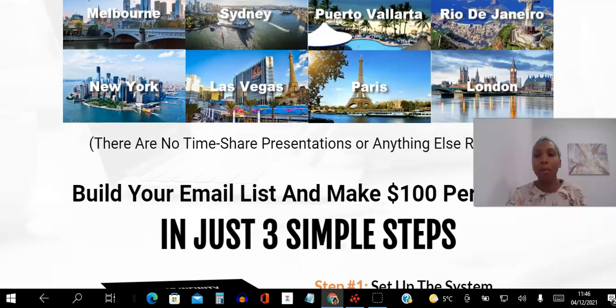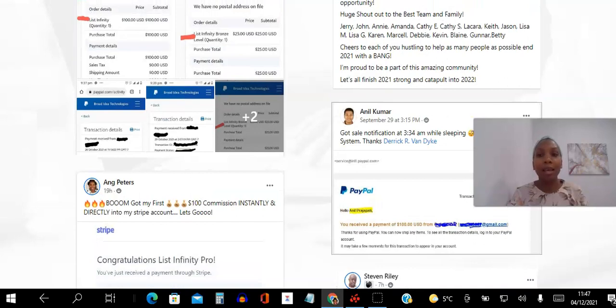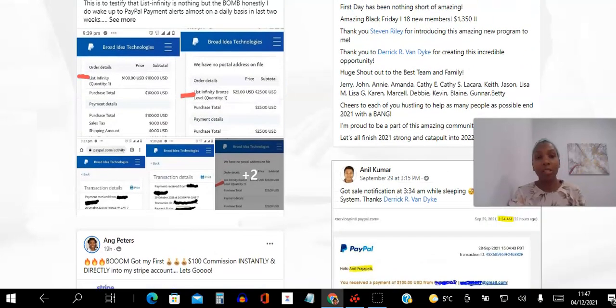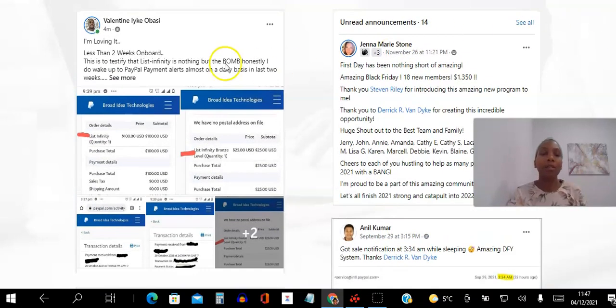Once you opt in you can take a look at what you get as a Pro member — there's a lot of value here. But what I want to share with you is other people getting the same results. Here's Valentine, my sponsor — he says he's loving it. Less than two weeks on board and this is what he was able to earn. And here's Jenna, a top marketer — during Black Friday she was able to get 18 new members, totaling $1,350.